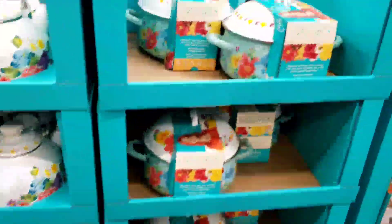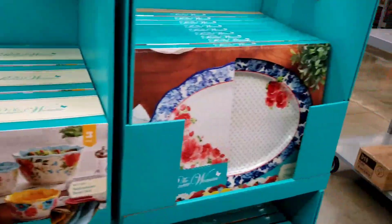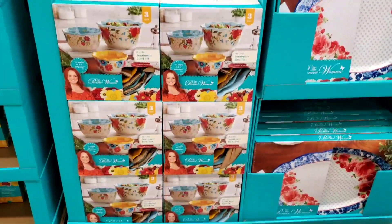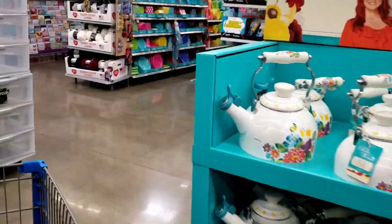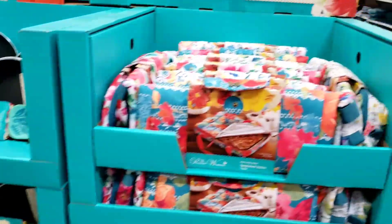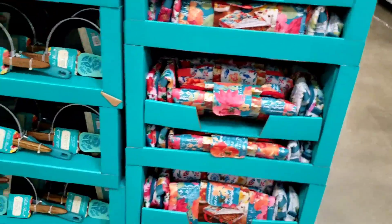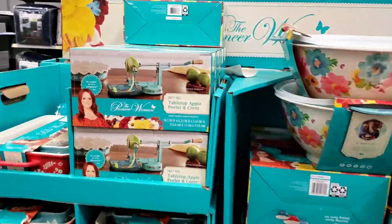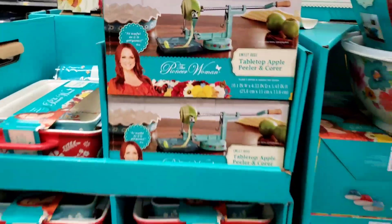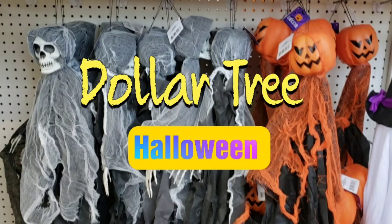Y'all know I love Pioneer Woman, and this is not clearance but look how pretty it is — oh my goodness! I'm just admiring this because it's really pretty. I just love the bright colors. What is y'all's favorite dish set brand? I like Pioneer Woman — I have Pioneer Woman everything. My whole kitchen is mainly Pioneer Woman now. I do have some Copper Chef and I got the Tasty set when it was on sale.